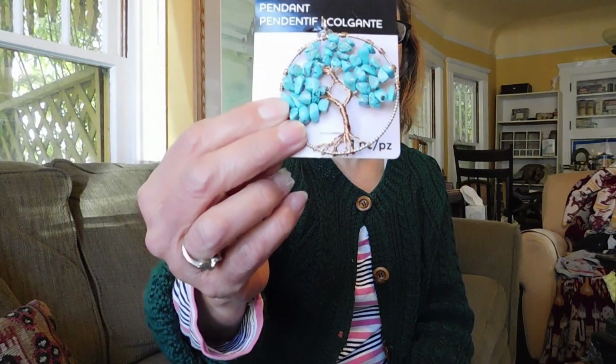And then this I also got for $2. I'm probably going to use it for the stones because I'm not all that crazy about the pendant. But those are turquoise. And then lastly, I got some rhinestones — they're Swarovski crystals. I wish I'd bought some more of those in different colors, but I didn't.